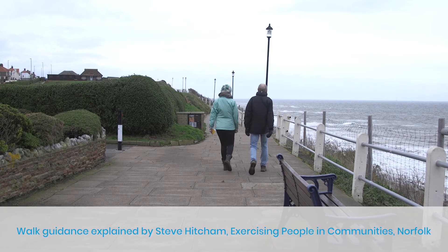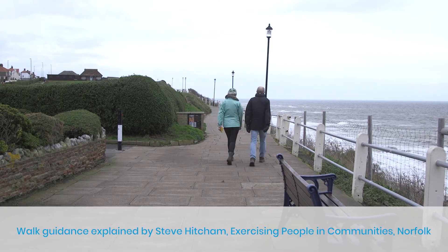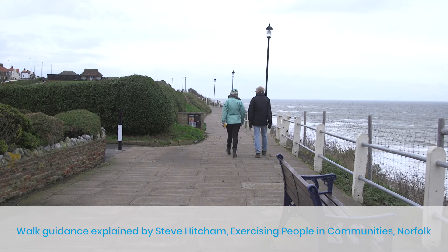This toolkit is designed to be used by various organisations, ranging from the voluntary sector to private companies, so that they can support people in their local community who are living with dementia to become part of their community and access their local surrounding area. When developing the toolkit, we highlighted the key things to take into consideration to help develop your own walk.